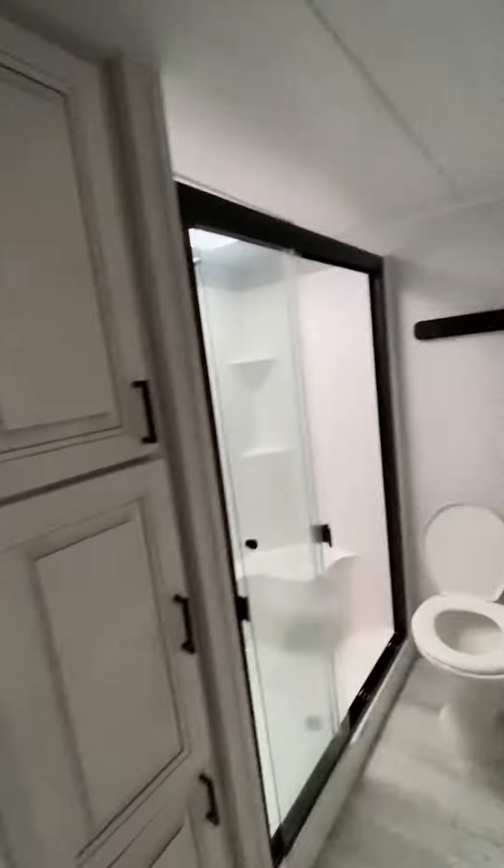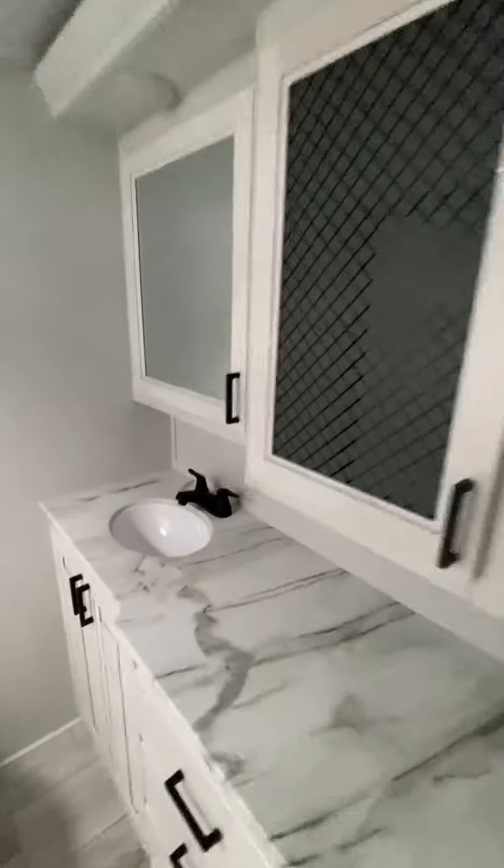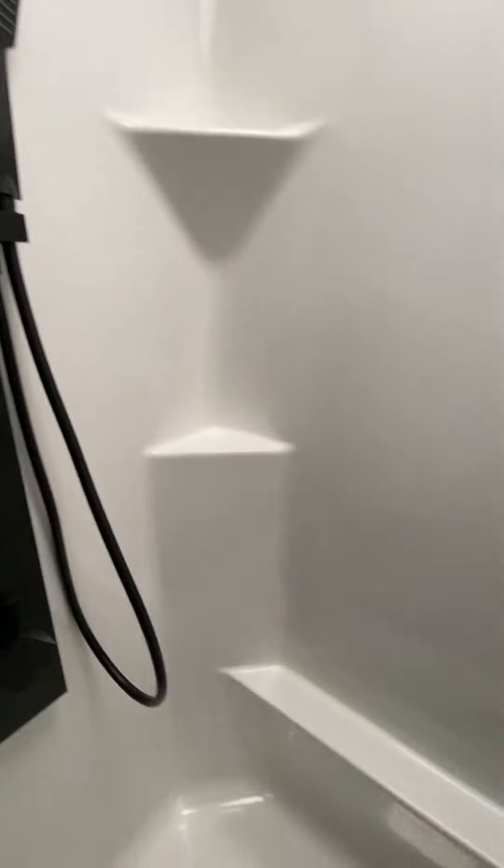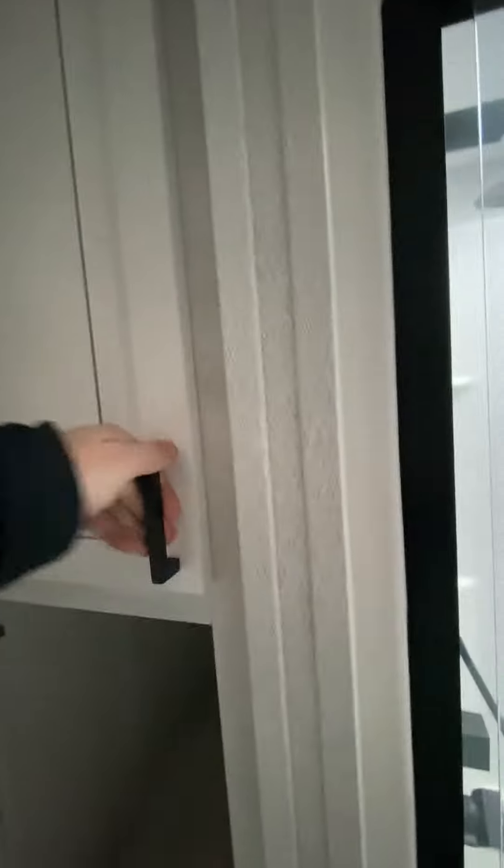Let's take a look at the bathroom real quick. So over in the bathroom here, it's a double sink, and I love these showers — these are awesome. And then just a ton of storage throughout in the bathroom as well.